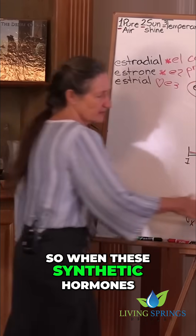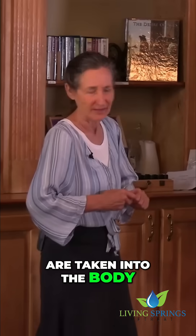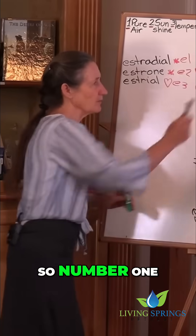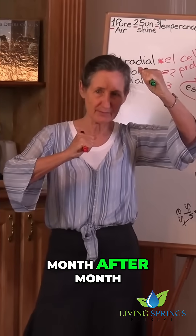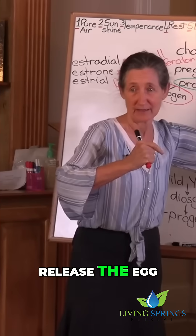So when these synthetic hormones in the pill are taken into the body, let me show you what's happening. Number one hormone should be progesterone, number two estrogen. Month after month on the pill, the body now thinks it's pregnant, so it doesn't release the egg.